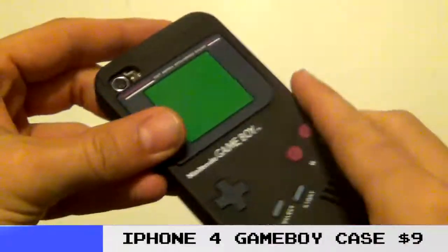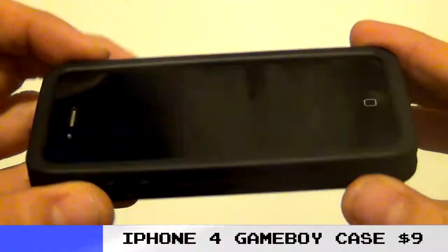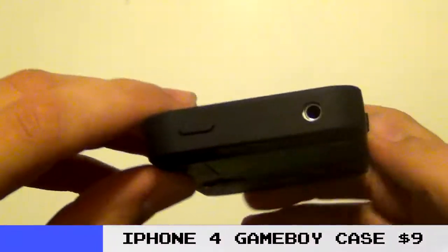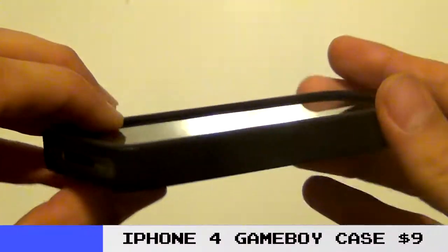You can even set it down face down and there's enough of a lip around the screen that even if you set it on top of a quarter, you might be fine. You might not — maybe a dime would be fine. But no rocks.